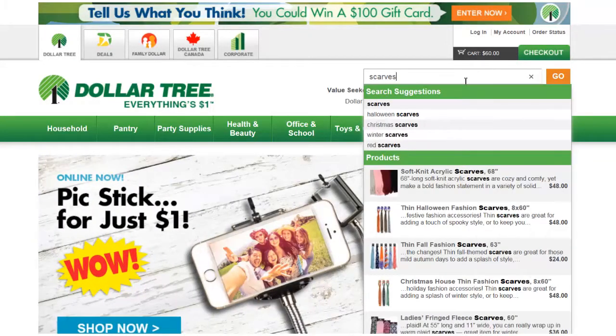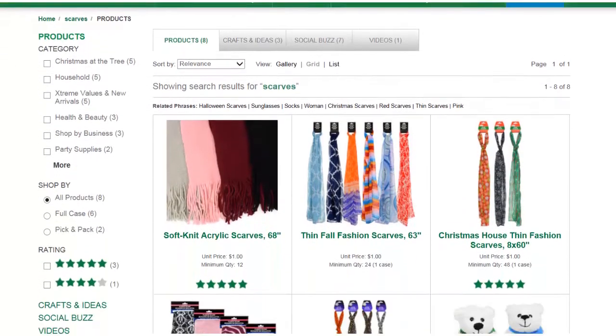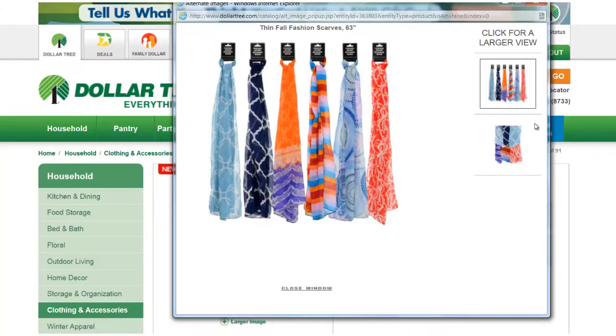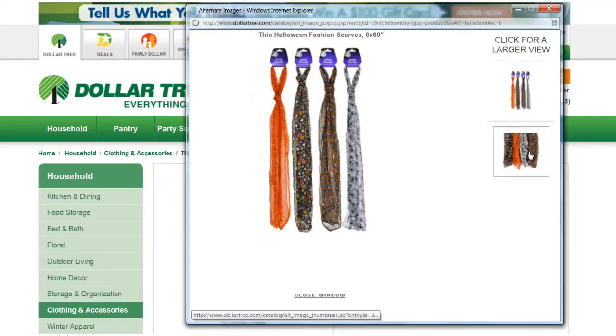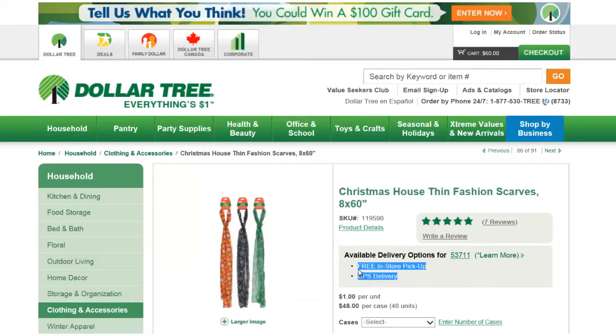I also jumped out to Dollar Tree's website to just look and see what kind of scarves they had out now, and it looks like they have fall, Halloween, and Christmas themed scarves. They're all about 60 inches long and about 68 inches wide, so that gives you an idea of the dimensions. If you'd like to double them up to make infinity scarves — I think a lot of us do that — it's not a bad deal, $2 for an infinity scarf. Feel free to pause if you'd like to get a better look at those.